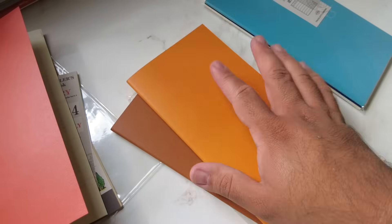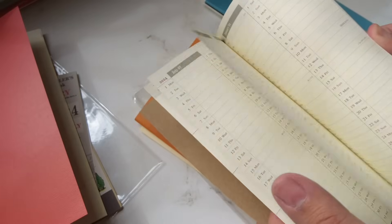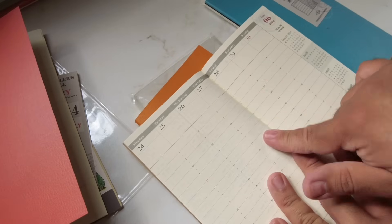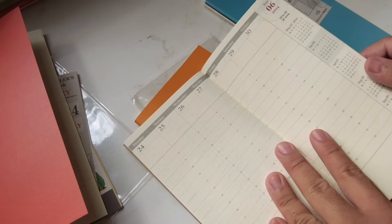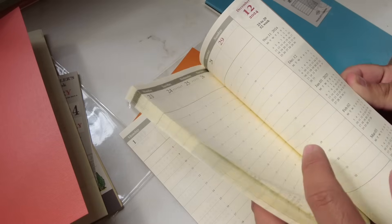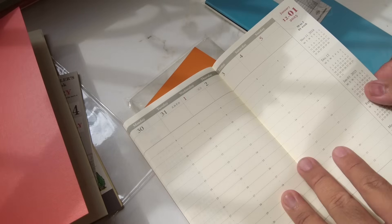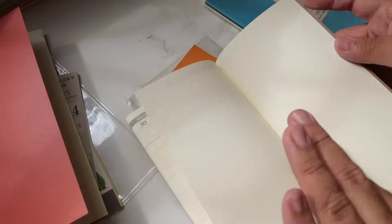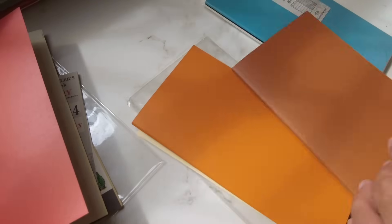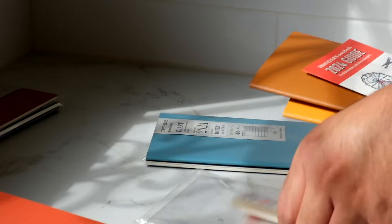The second half starts in July. You actually get the last week of June as well, which is a nice touch just in case, then it goes straight into July and all the way to the first week of January — until the 5th. Then you just have blank pages at the end and the departure end card.